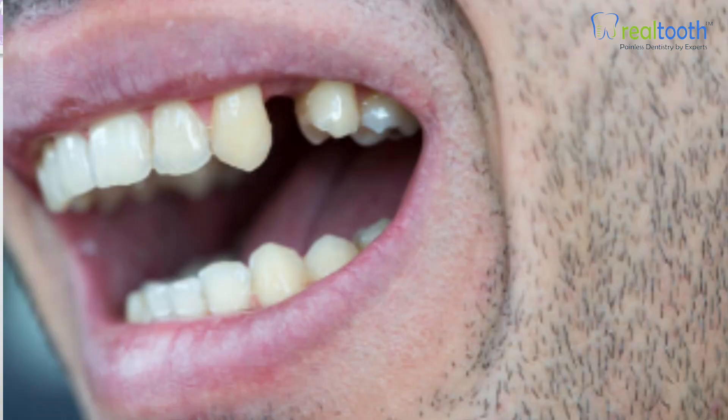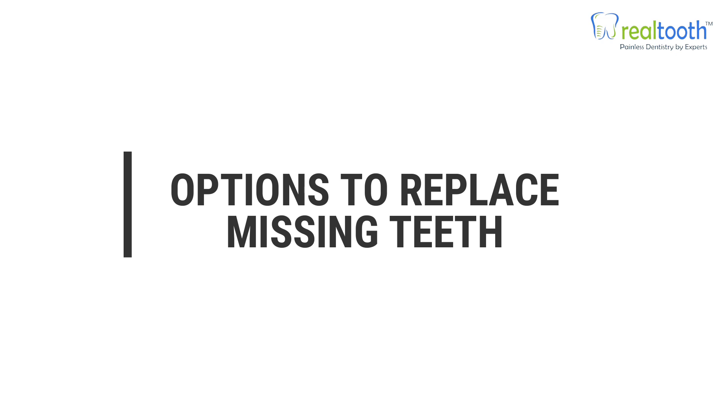Do you have one or many teeth missing? First, let's go through the options. Later, we'll also be discussing why it is important to replace missing teeth and what happens if the space is left with no replacement.